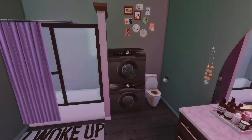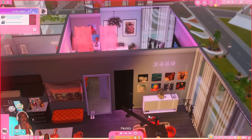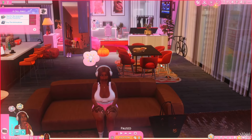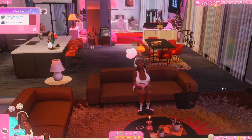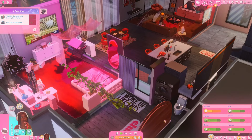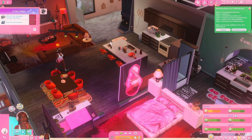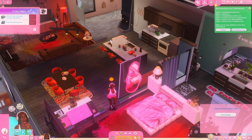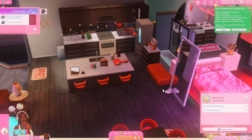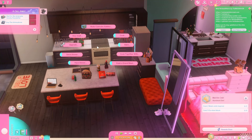This is her apartment — I'm so excited to play with her because I haven't played the game in so long. Right now she's sitting on the couch. She does need to go to the bathroom, so we're going to bring her to the toilet. She doesn't really have a job right now — she wants to be a master chef, so we're gonna have her practice cooking something.